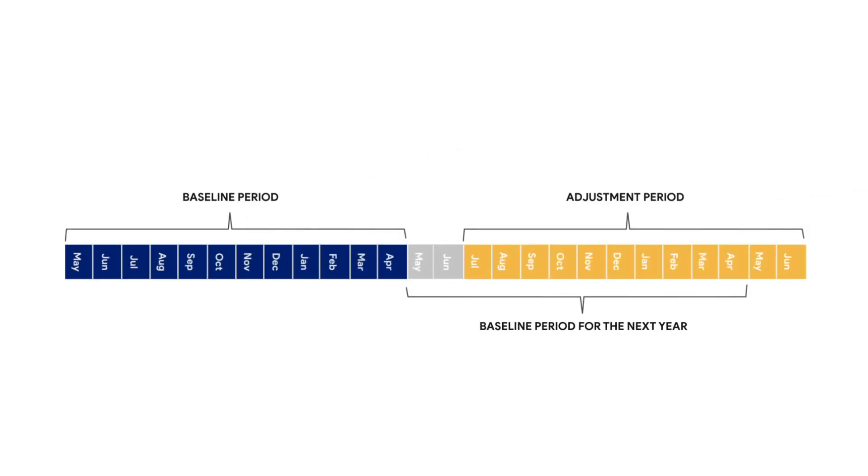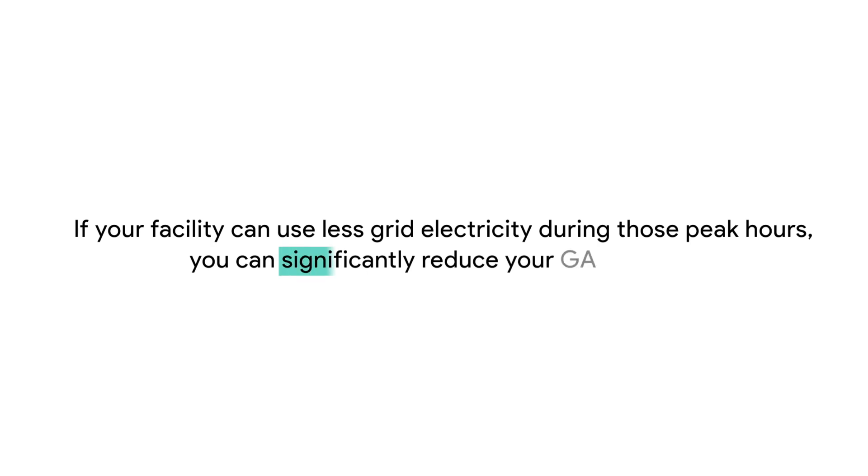That may sound complicated, but it comes down to this: if your facility can use less grid electricity during those peak hours, you can significantly reduce your GA charges.